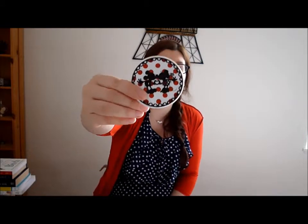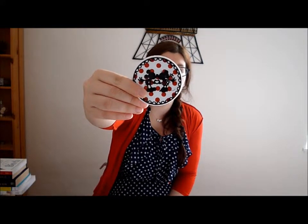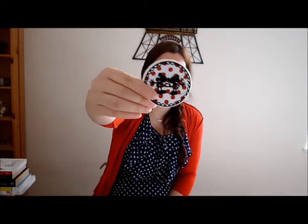And I've got a cute little mirror from my friend Krista — that's Mickey and Minnie kissing. It's a bit dirty though.